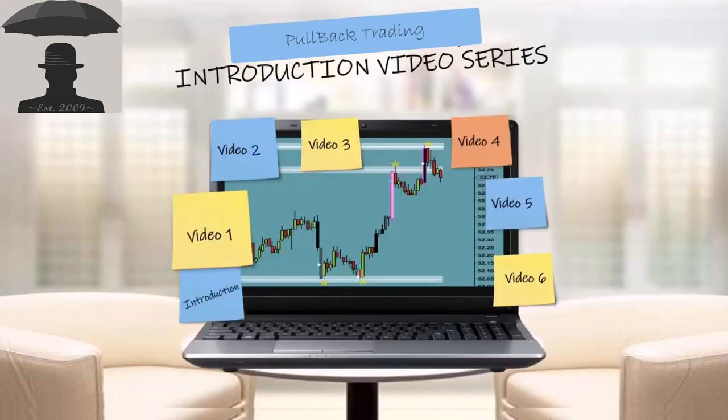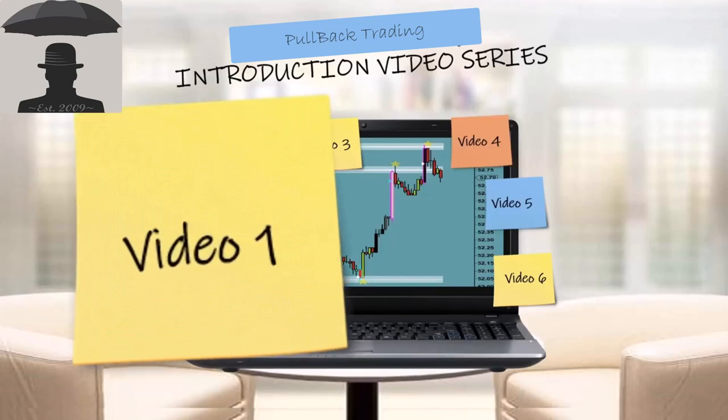This concludes the overview of what we'll be covering in our video series. Please feel free to proceed to video one in the series to get started learning about Second Brain Trading and what we trade in our trade room.